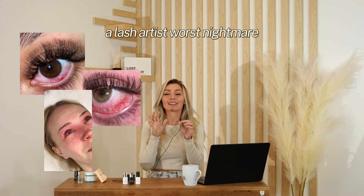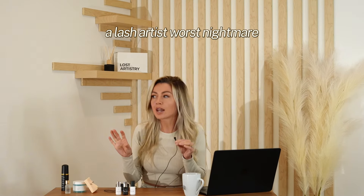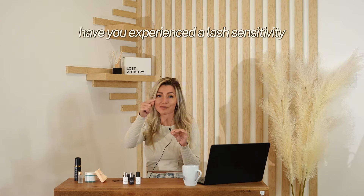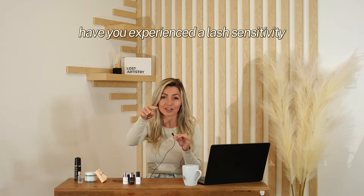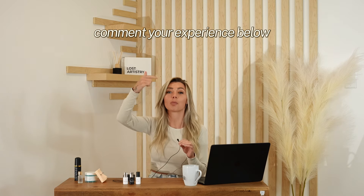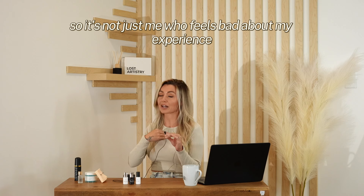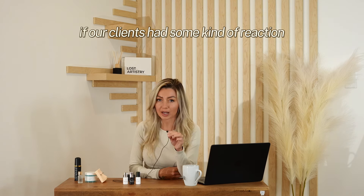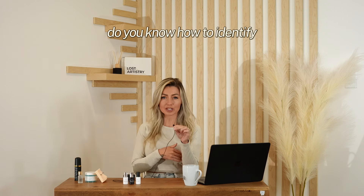Lash irritation — a lash artist's worst nightmare, am I right? Have you experienced a lash sensitivity, allergy, or irritation? Comment your experience below so it's not just me who feels bad about my experience.